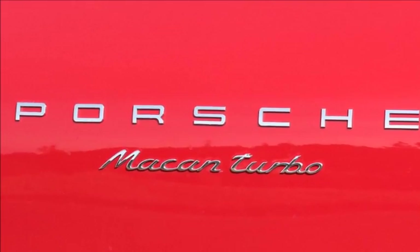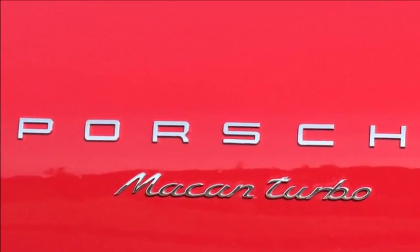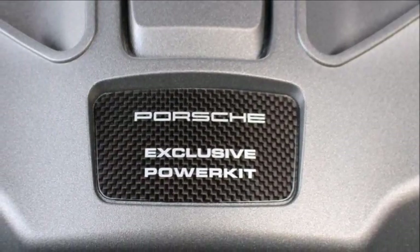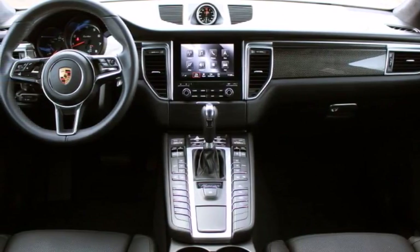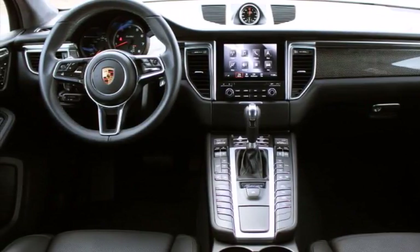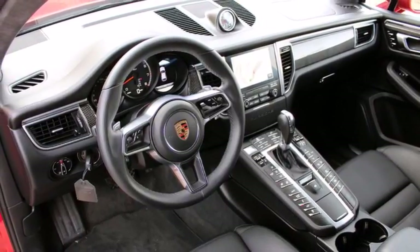This car has the $7,920 Turbo Exterior Package, which gets you 21-inch wheels, LED headlights, black air intakes, a body-colored roof spoiler, black side blades, black sport exhaust tips, and more. An expensive kit, to be sure, and to be honest, the Macan Turbo looks just as great without it. Line this up against a Mercedes GLC or Audi Q5, and to my eye, it's the prettiest of the bunch.